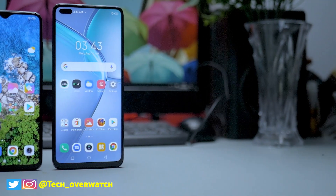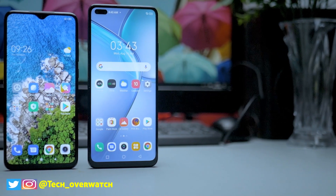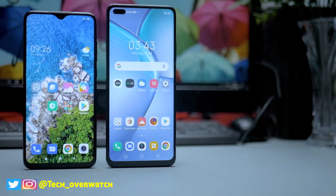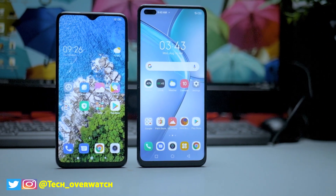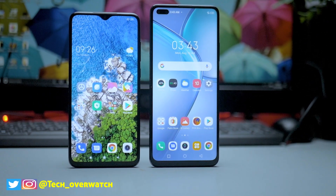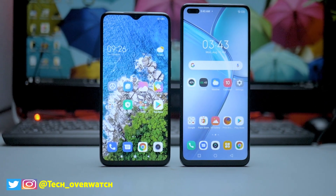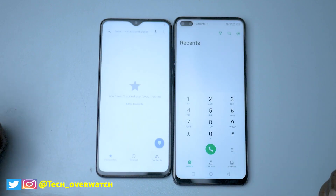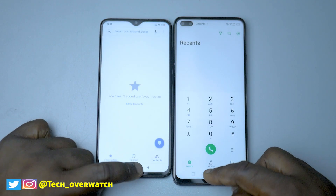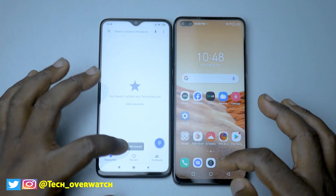The Redmi Note 8 Pro can get up to two years of software support, which means you're going to get Android 11 and MIUI 12 when it's finally released. For the Infinix Zero 8, this might probably be the last update, or you might get an update — who knows. Both phones have up to 8 gigs of RAM, both come with the MediaTek Helio G90T, both have up to 128 gigs of internal storage, and both come with LCD panels, except the Infinix Zero 8 has a higher refresh rate of 90Hz.